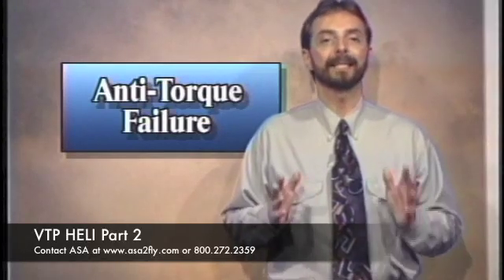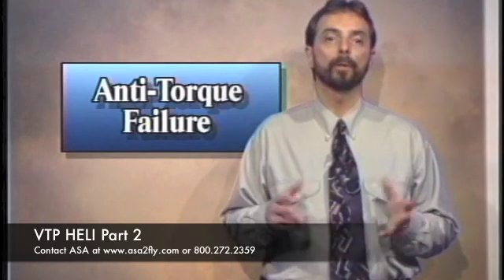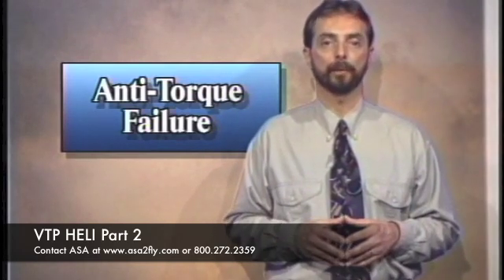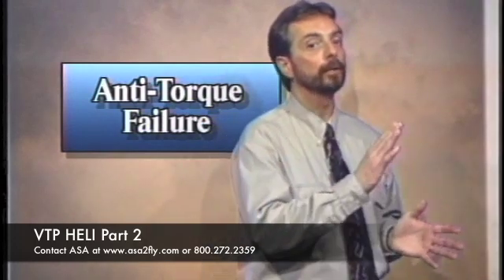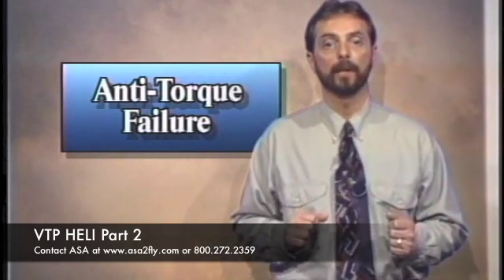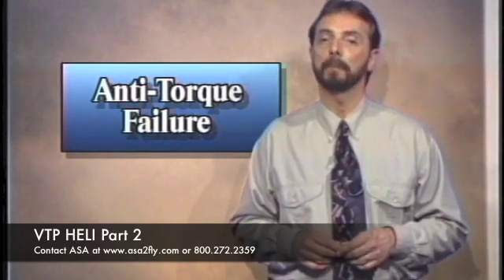The best and safest landing technique, terrain permitting, is to land directly into the wind with approximately 20 miles per hour airspeed. The helicopter will turn to the left during the flare and during the subsequent vertical descent. Remember to keep the helicopter as level as possible at ground contact.